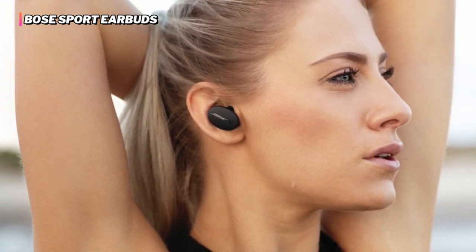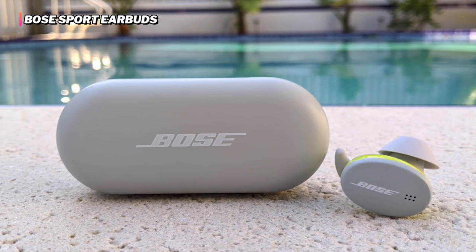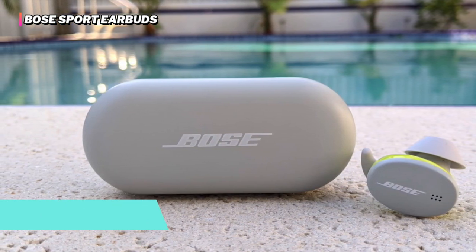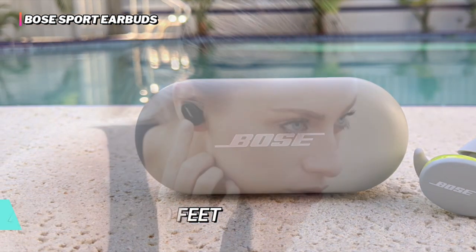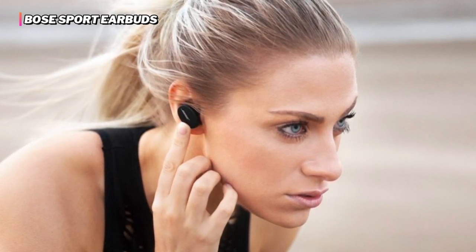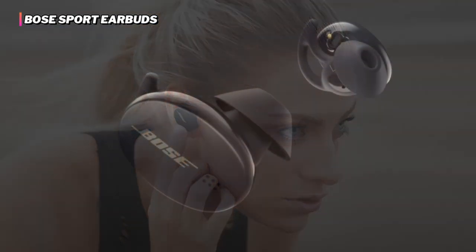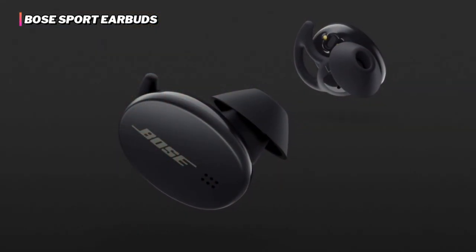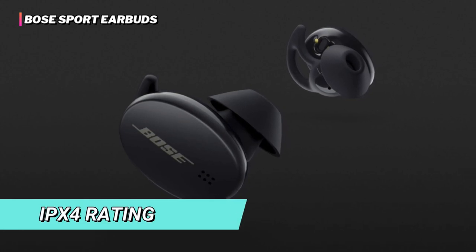It features wireless Bluetooth connectivity, and its hidden custom-designed antennas allow rare dropouts, making it compatible with Android and iOS devices within a range of 30 feet. The three varieties of earbud tips ensure a snug, customizable, and comfortable fit that won't hurt or fall out, even when used for a long time.